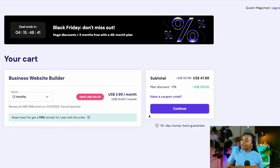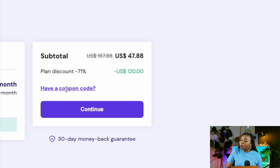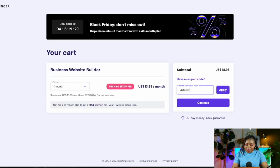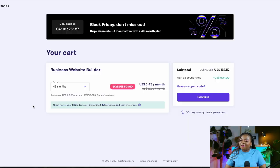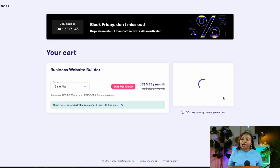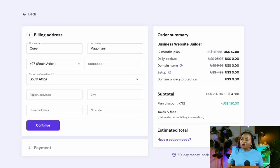On the right-hand side they've reserved a space for a coupon code. Select that tab and type 'queenmagomani' as your coupon code. This gives you a 71% discount on your 12 and 24-month plans, or up to 75% off on the 48-month plan. When you're ready, click 'Apply' to continue.